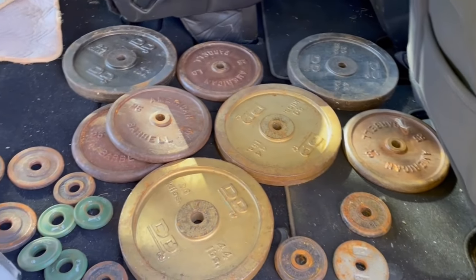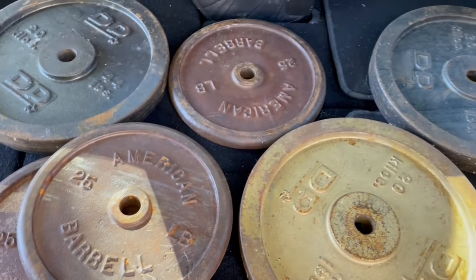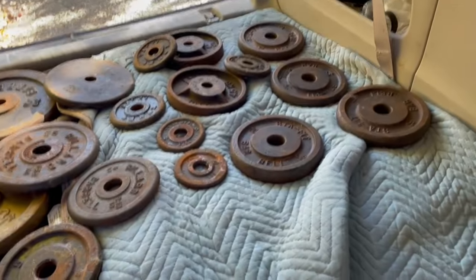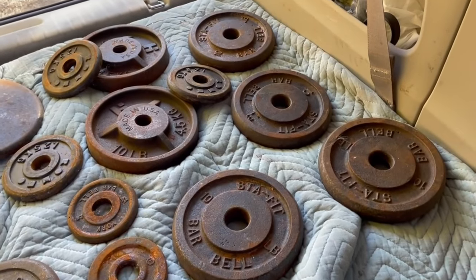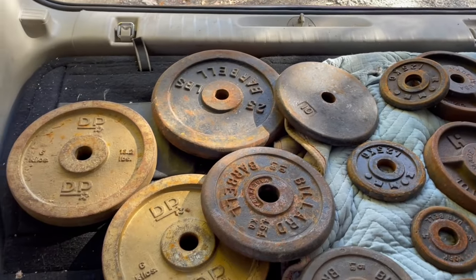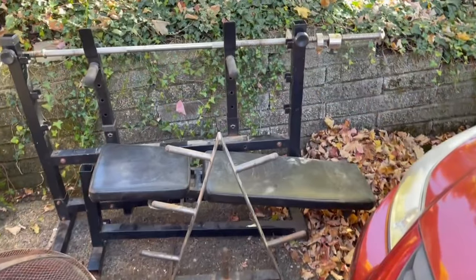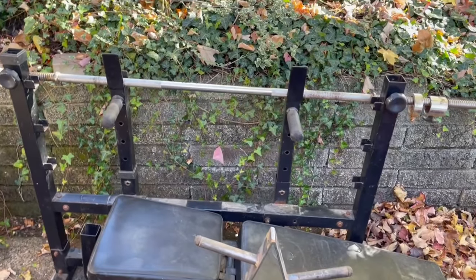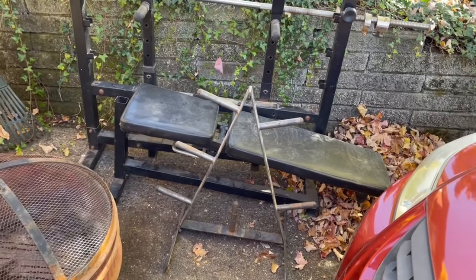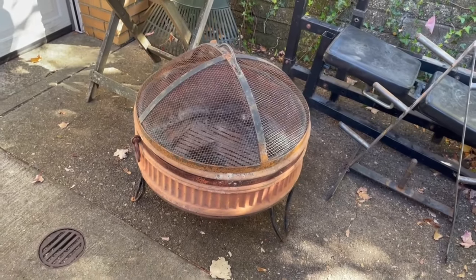I did buy some weights on Sunday — there are around 360 pounds here that I found on Marketplace for $100. There are American Barbell plates I've never seen before, some DP44s, Stay Fit 10-pounds, and Hoffman 10-pounds in the back — some pretty nice vintage plates I'll be able to list pretty easily. It also came with a weight bench I'll probably scrap since it's not in great shape, and a weight tree I'm not sure what to do with.